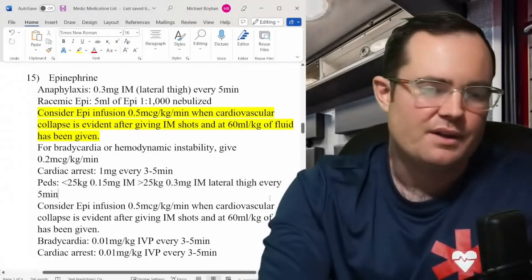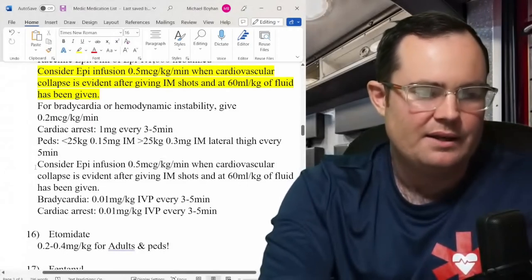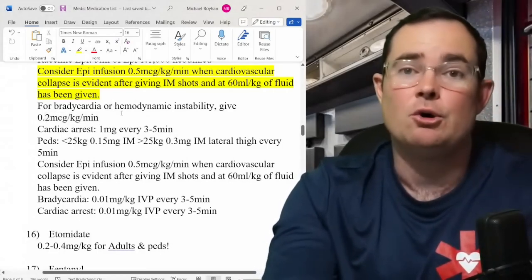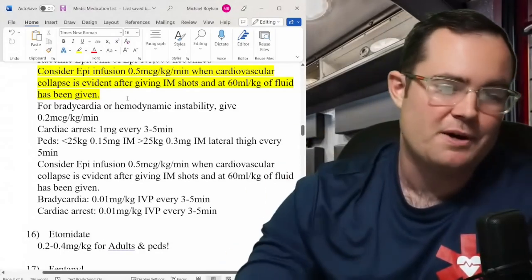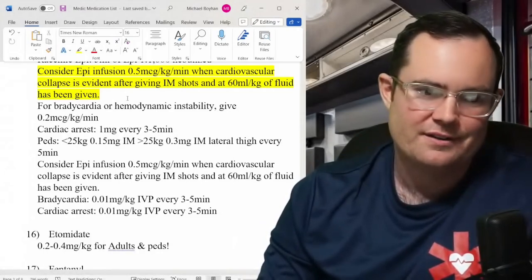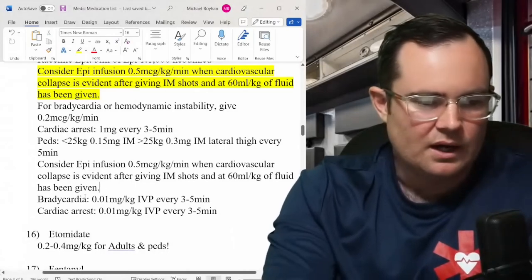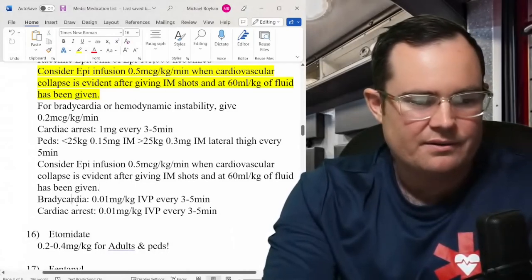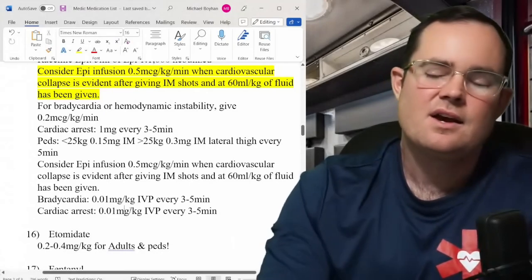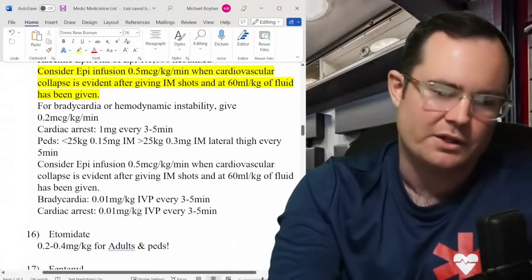Pediatric epinephrine: less than 25 kg give 0.15 mg IM — like the EpiPen Junior. Greater than 25 kg give the adult dose of 0.3 mg. Consider an epi infusion again at 0.5 mcg/kg/min for bradycardia or hemodynamic instability when nothing else has worked. For pediatric bradycardia under 60 BPM: give oxygen, perform CPR, and give epi at 0.01 mg/kg every 3–5 minutes — that's unchanged. Pediatric cardiac arrest dose also unchanged.